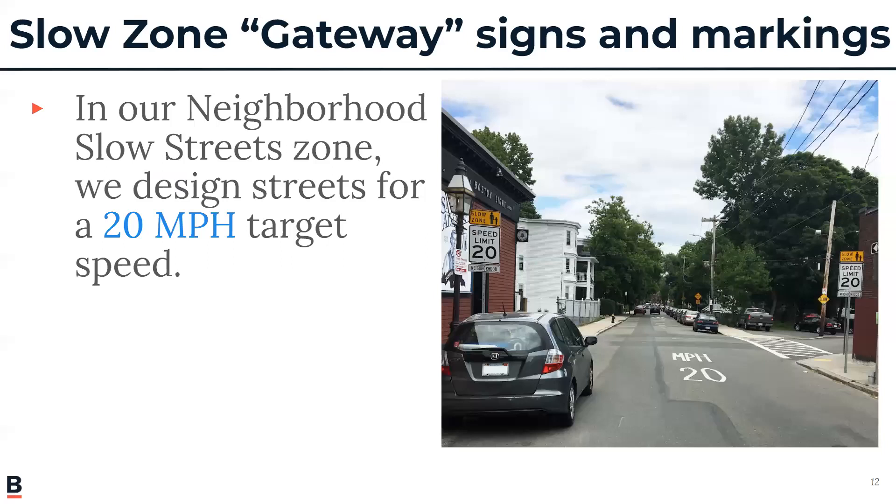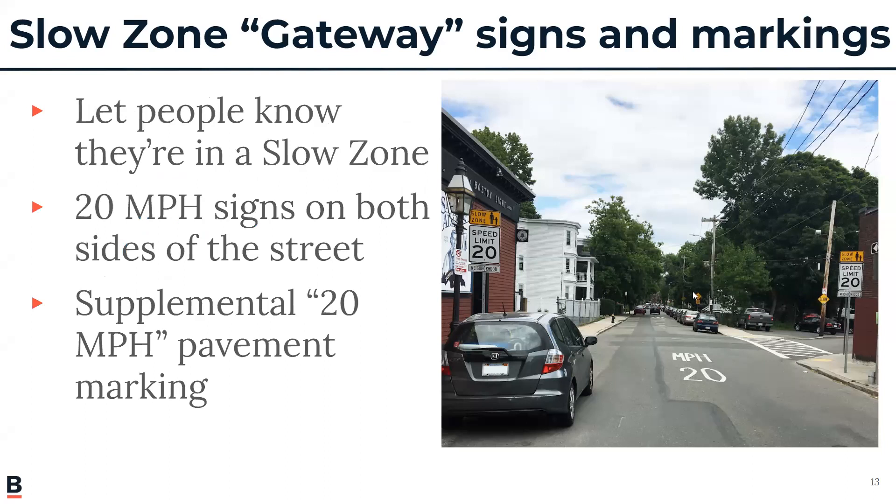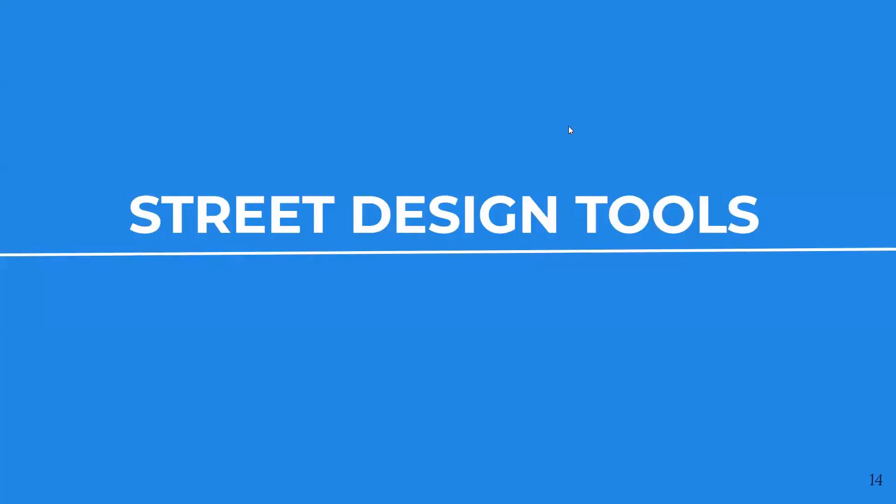At its core, Neighborhood Slow Streets zone means speed limit changes. All streets within the zone will have a target 20 mile-per-hour speed limit, with gateway signage and 20 mph pavement markings. For example, when someone enters the zone from Dudley Street, they will see this signage and know they are in a slow zone. Another core design philosophy is using street design tools to make changes that self-enforce that slower speed limit.